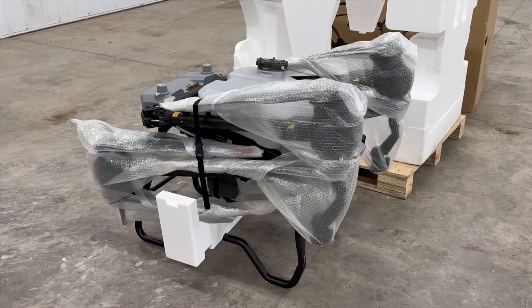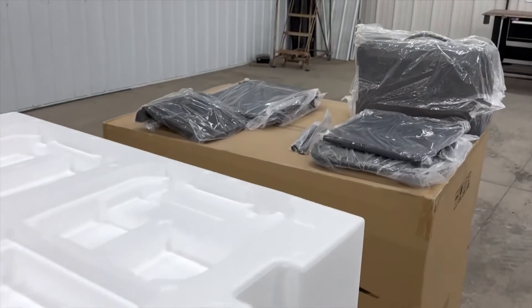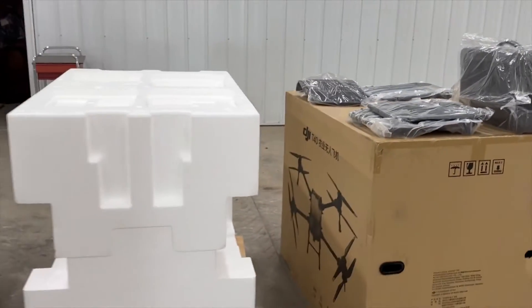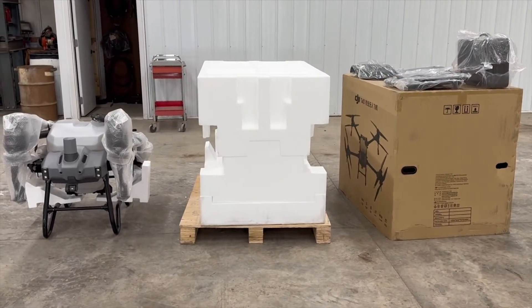They've finally gotten to where they're a large enough size that it becomes practical, where you're not just constantly refilling for small acres. From a price standpoint, a sprayer drone is fairly low — it's easy to get into, it's economical. The guys that Randy and I have been speaking with are doing 400 or 500 acres a day, no problem with these systems.